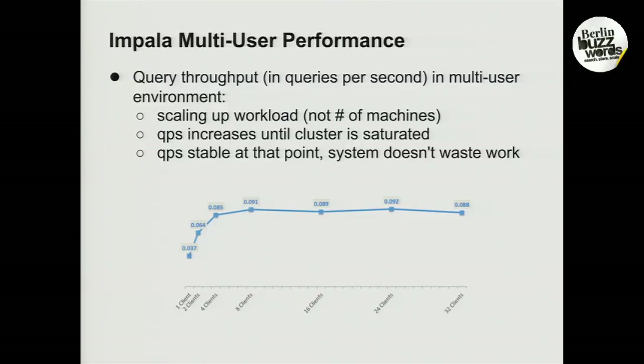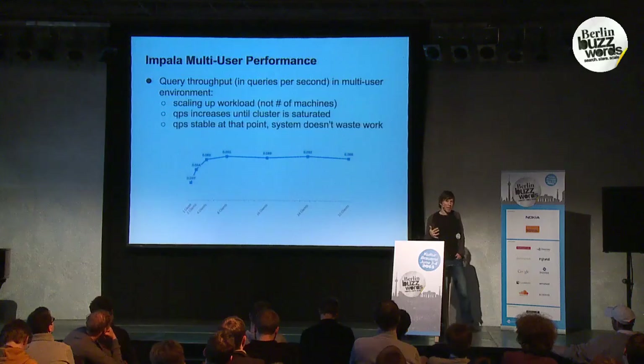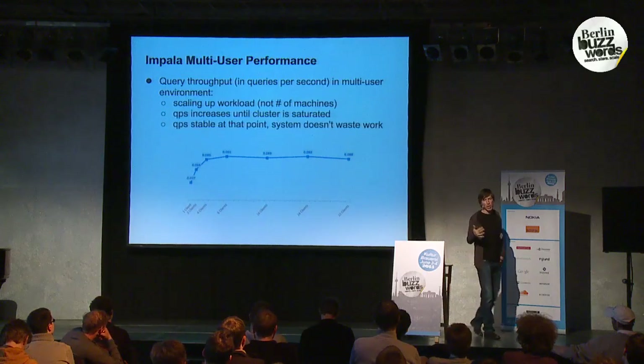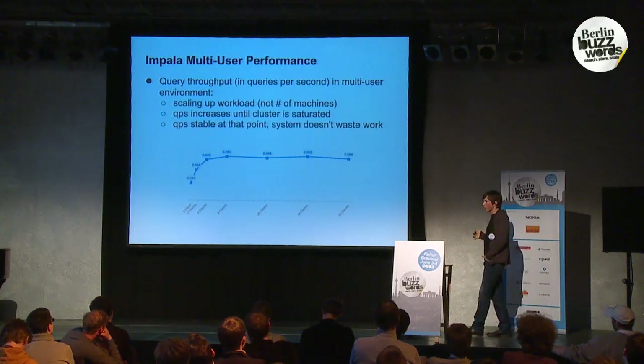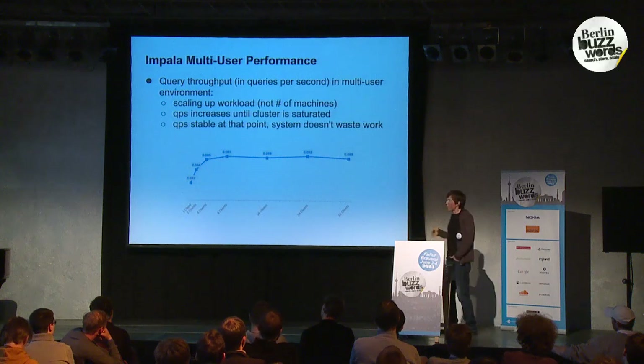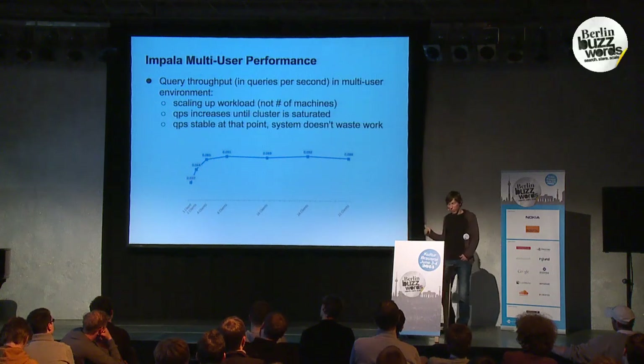Here's another view of multi-user performance showing throughput. With multiple clients, throughput goes up until you saturate the cluster, at which point it levels off and stays constant. This is actually a good result because it means the system doesn't waste work — even as you scale up with more concurrent users, you don't see total throughput go down.